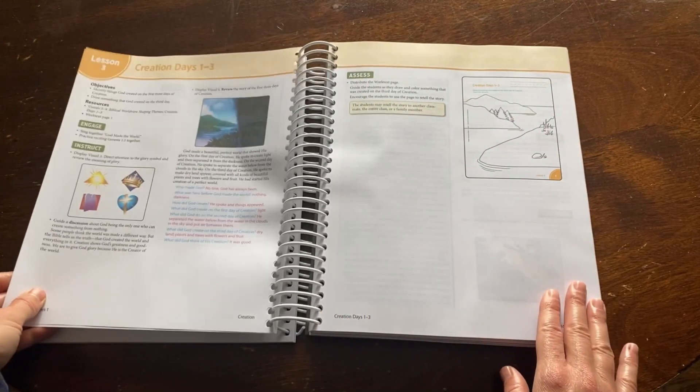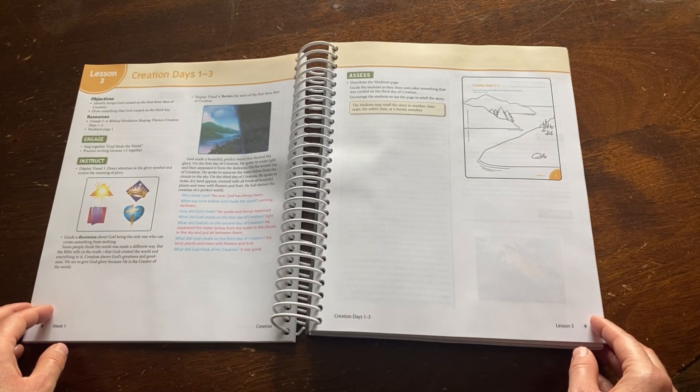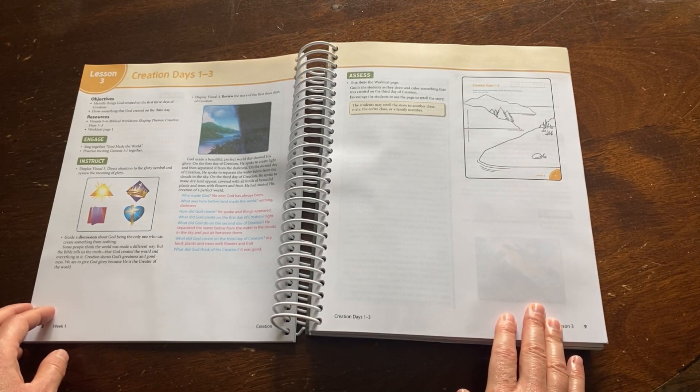Not every lesson will have an activity, so I wanted to show you a lesson that does. The work text will be displayed here and will give the answers to make it easy for you to check for understanding.